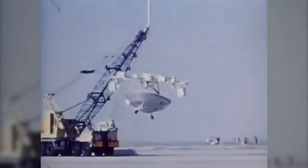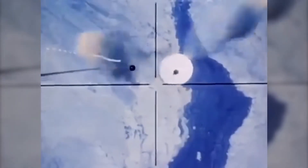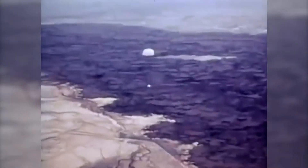Viking's technology was that as you entered the atmosphere and got into the middle atmosphere, a supersonic parachute opens up and slows it down. You lose about 90% of your velocity, but you're still going too fast for a soft landing.